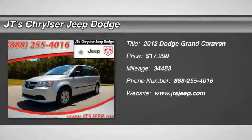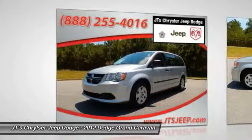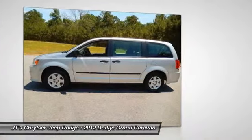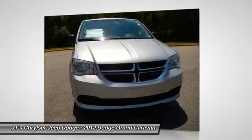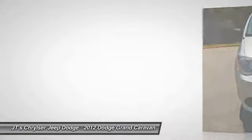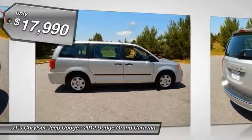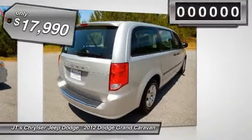The 2012 Dodge Grand Caravan received the government's highest front and side crash rating of five stars. Its vast interior is widely praised with an innovative seating arrangement, versatile cargo storage, and enough entertainment features to keep the kids entertained on road trips, and is priced below $20,000.